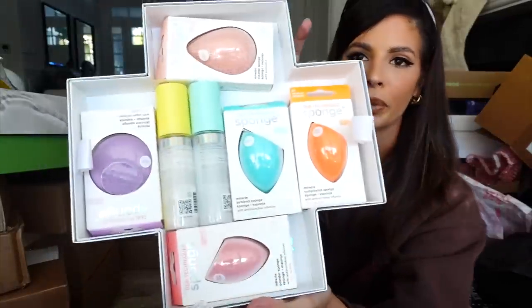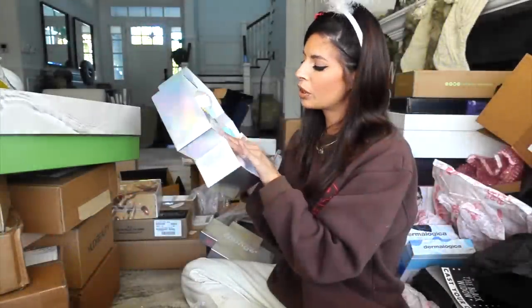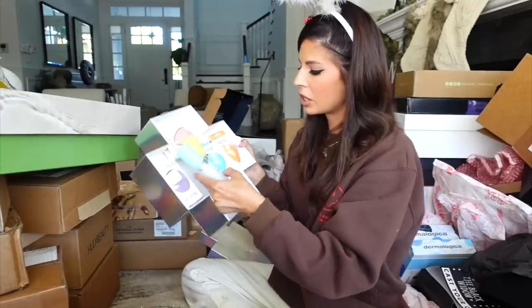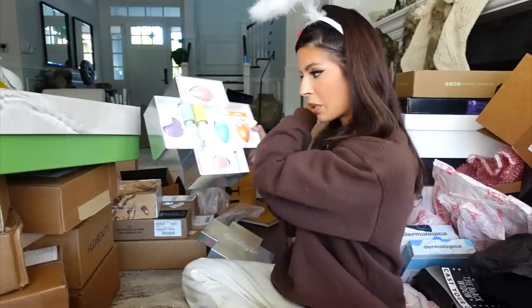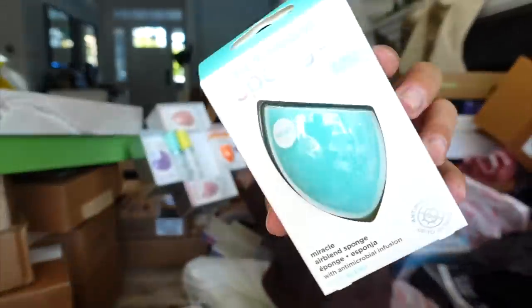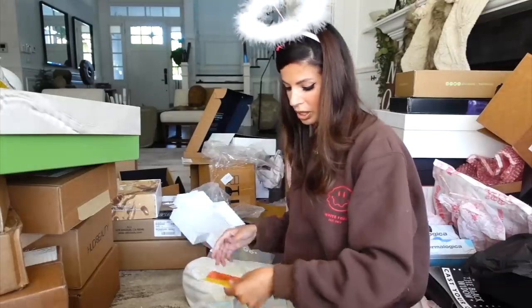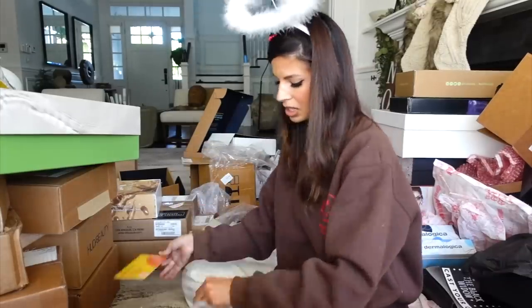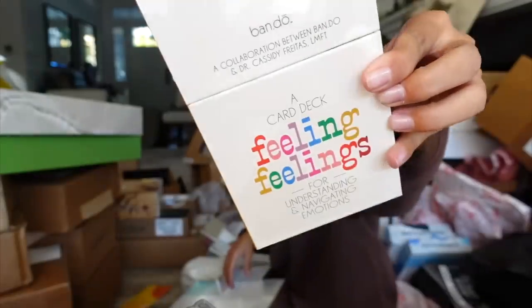From Real Techniques, we got this pretty cute package with all their sponges. It also has their glow finish spray — I tried this one on my channel. This is their air sponge and you don't wet it — it's really nice. There's also a gift card to Headspace and a card deck for understanding and navigating your emotions. Thank you guys.